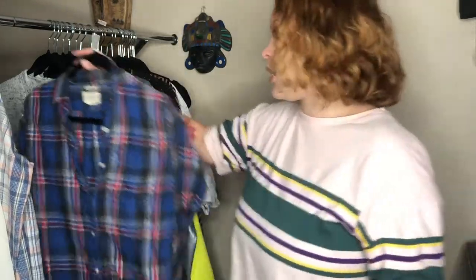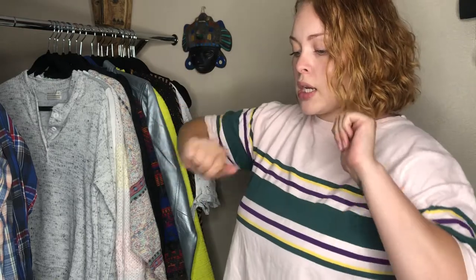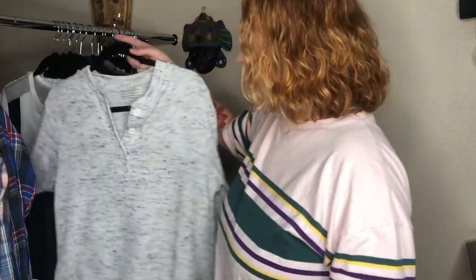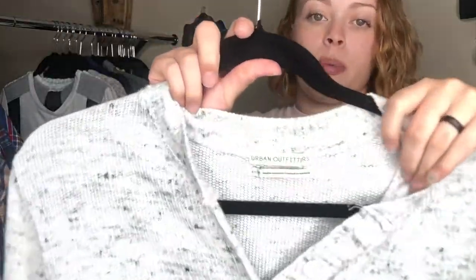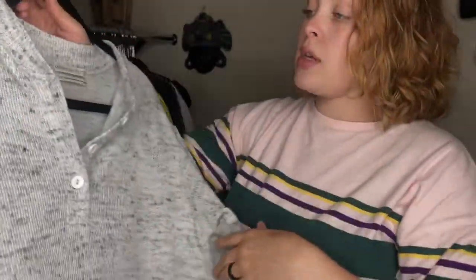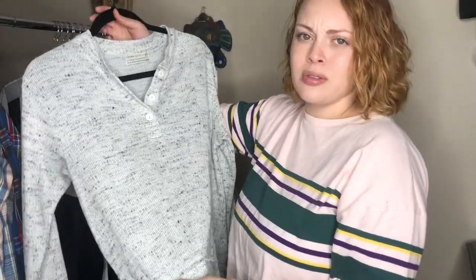Also, none of this has been steamed yet — I steam everything. I just pulled this all out for the haul, and then I'll get it steamed, prepped, photographed, inventoried, and listed. Rinse and repeat. Next we have this Urban Outfitters top in a size extra small — it's like a marled ribbed knit with a raw hem detail. I thought it was really cute and cozy.